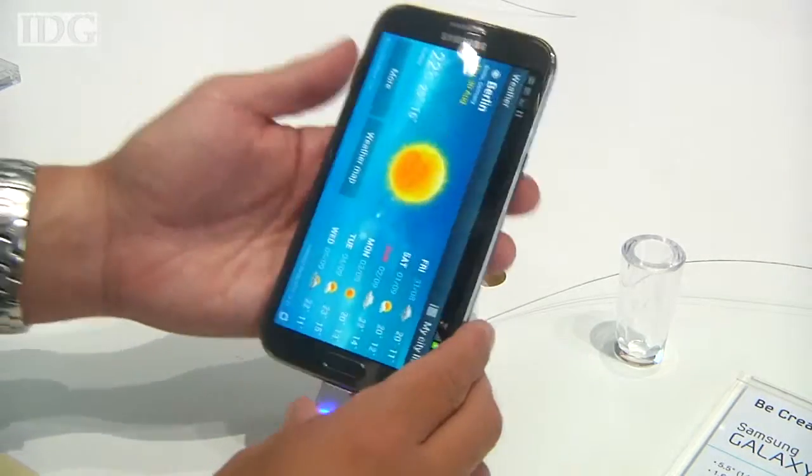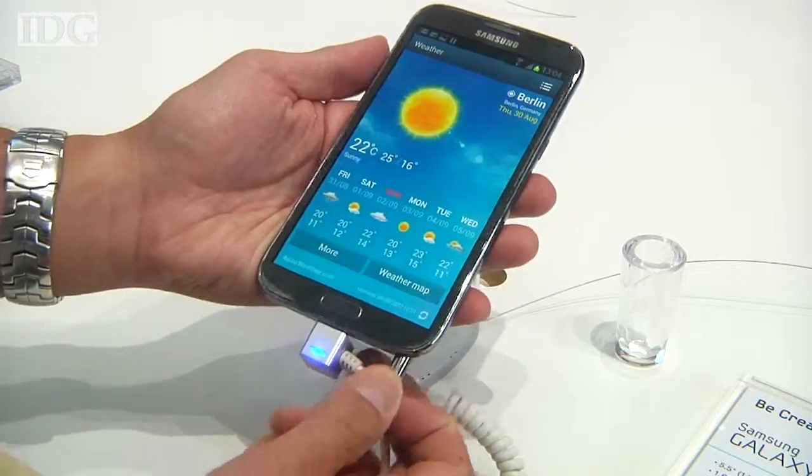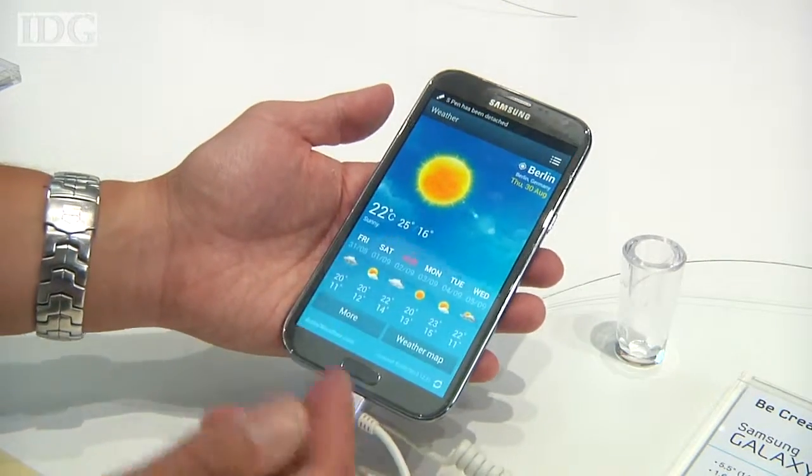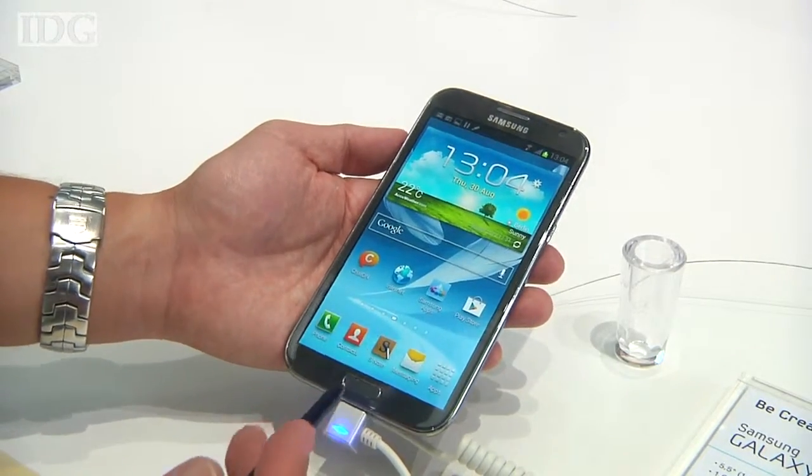Samsung's Galaxy Note 2 is an updated version of the device which was launched last year here at IFA. The smartphone-tablet hybrid has an even bigger screen at 5.5 inches and an upgraded S Pen that, among other things, is also bigger.